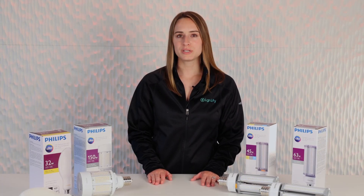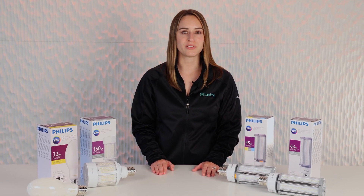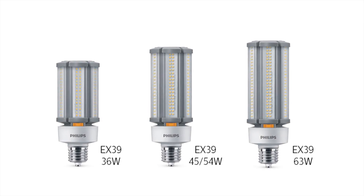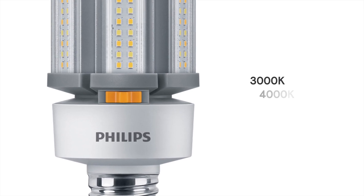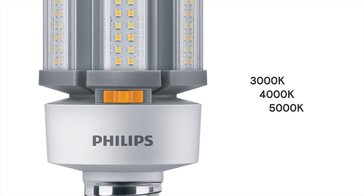For customers who are looking to streamline their inventory or want the flexibility of interchanging between different color temperatures with one lamp, we've recently introduced our CCT selectable line of corncobs. Get the flexibility of perfect light output for multiple applications. This range of lamps offers three CCTs — 3000K, 4000K, or 5000K — with a simple sliding of a built-in switch.